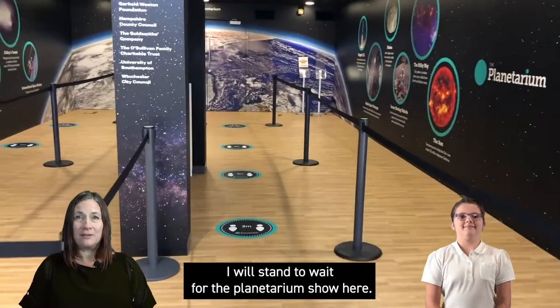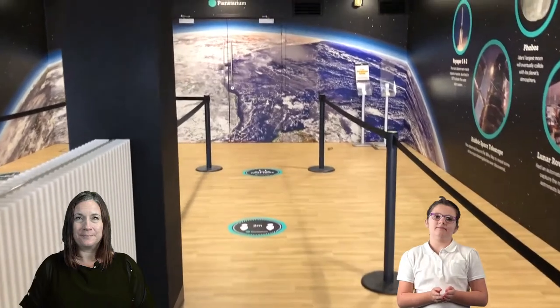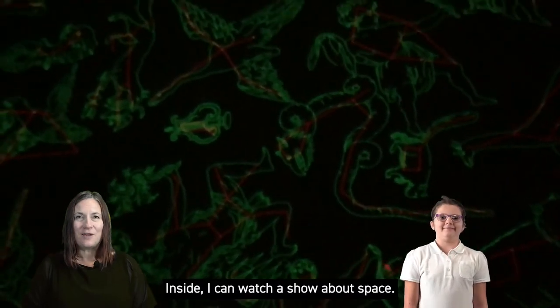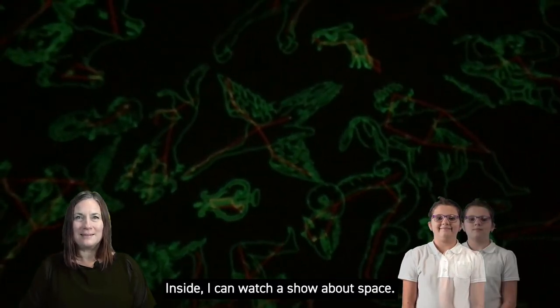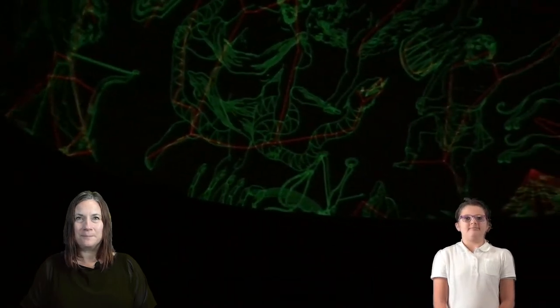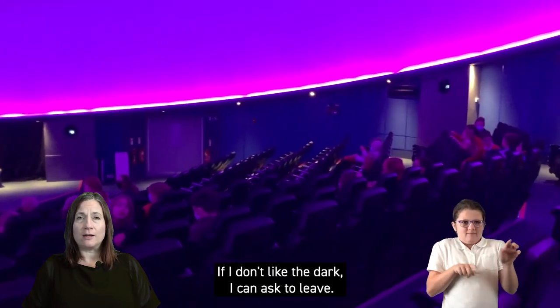I will stand here to wait for the planetarium show. Inside I can watch a show about space. This is inside the planetarium. There are coloured lights which turn off when the show starts. If I don't like the dark I can ask to leave.